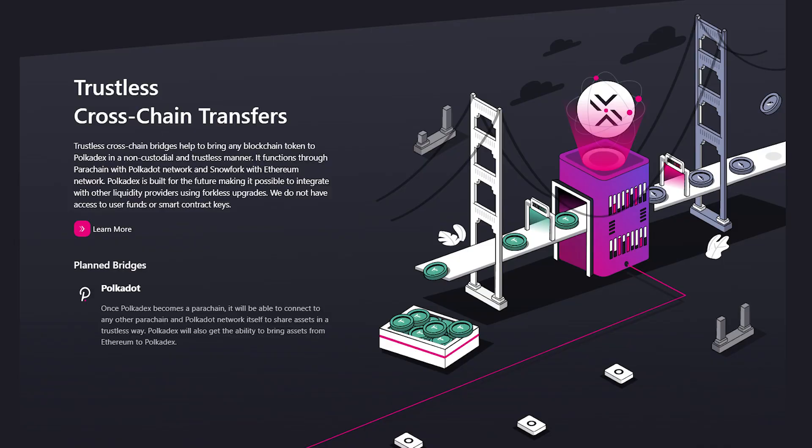Pokedex devotes a huge amount of time and resources to make sure that the user experience is easy and stress-free. Pokedex is lowering barriers to entry and creating interoperable bridges to liquidity sources, including support for fiat currencies. Pokedex aims to be the industry name in purchasing and trading crypto assets in a secure and decentralized manner.